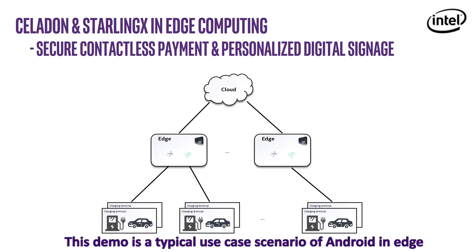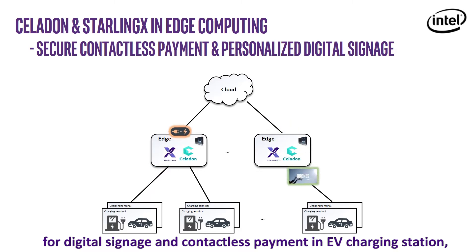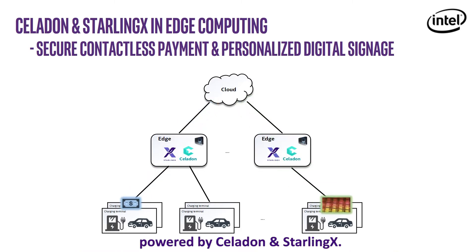This demo is a typical use case scenario of Android in Edge for digital signage and contactless payment in EV charging station, powered by Celadon and StarlingX.